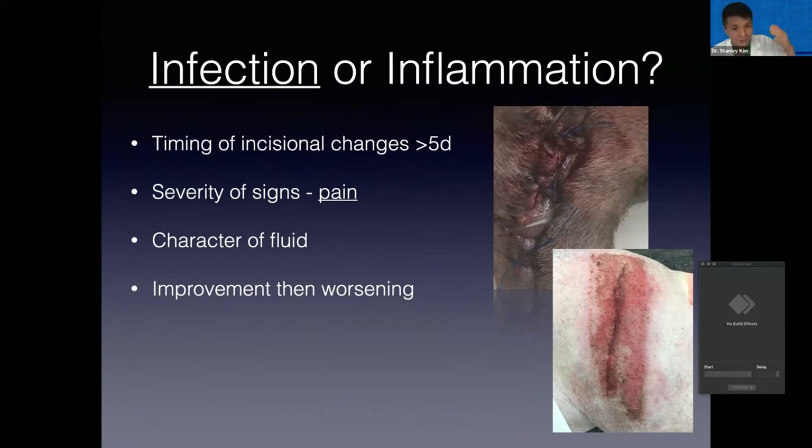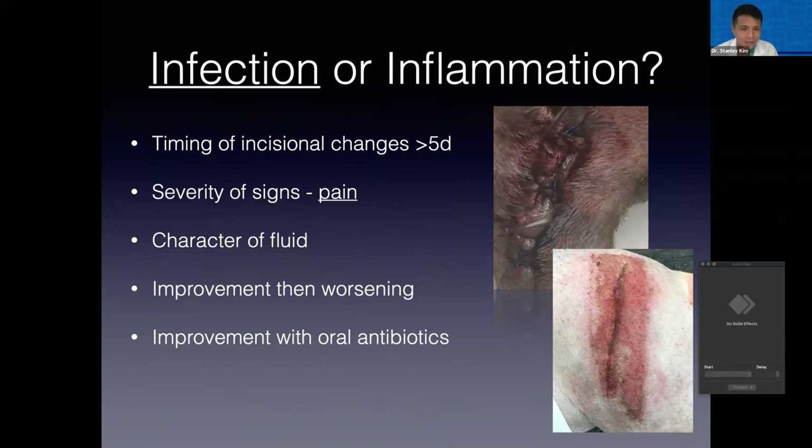Likewise, if the signs of local inflammation are subsiding and then they worsen, infection becomes more likely. Another really telling feature is whether or not there's been a response to antibiotic therapy. Orthopaedic infection can often be quite challenging to diagnose — we may not have incisional change, we may not have dehiscence, we may not have purulence, we may not even be able to obtain any fluid from the surgical site, and so we're left with an antibiotic trial. If we have an improvement with oral antibiotics, that's a pretty big clue that we have an infection that may be resolving if you're on an appropriate course.